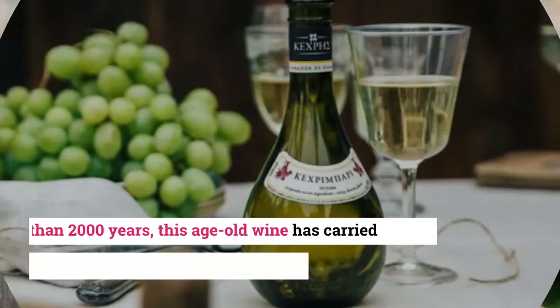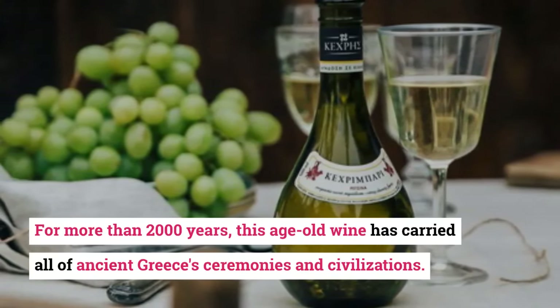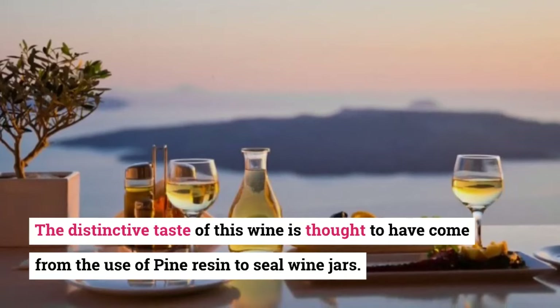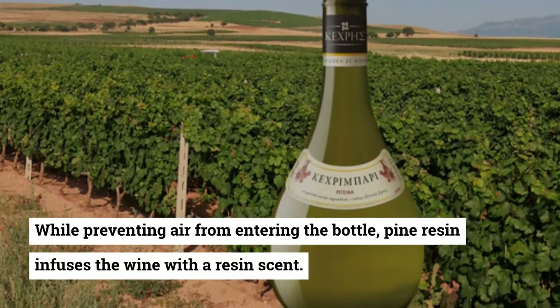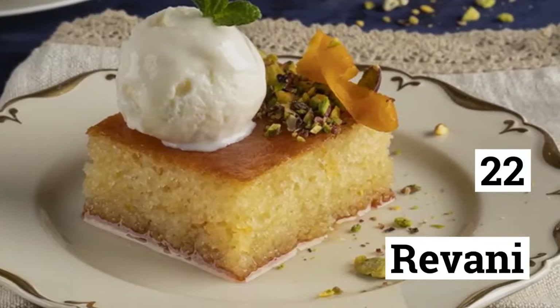21. Retsina Wine. For more than 2,000 years, this age-old wine has carried all of ancient Greece's ceremonies and civilizations. The distinctive taste of this wine is thought to have come from the use of pine resin to seal wine jars while preventing air from entering the bottle. Pine resin infuses the wine with a resin scent. This wine pairs beautifully with foods that include mint, rosemary, or dill.